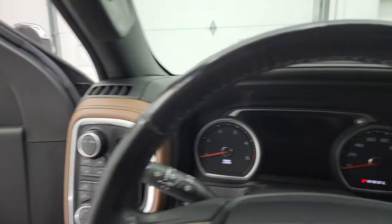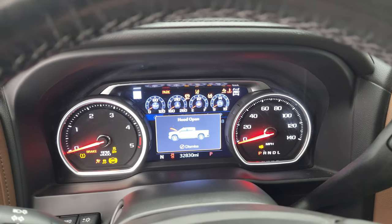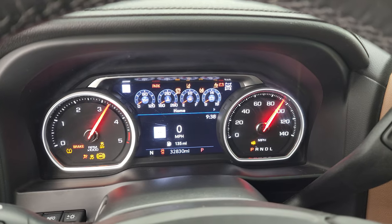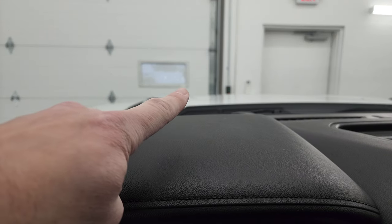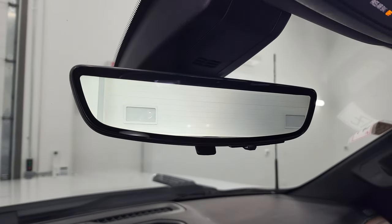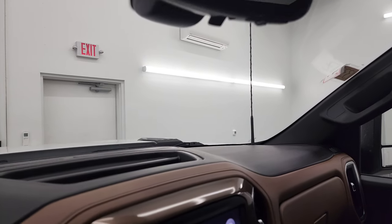We're going to start it up and take a look under the hood — check out all those LED lights as well. It starts right up, no check engine lights or anything like that. Your heads-up display is right there in the windshield, there's your speedometer, and you can turn that camera on for a video display of what's going on behind you.